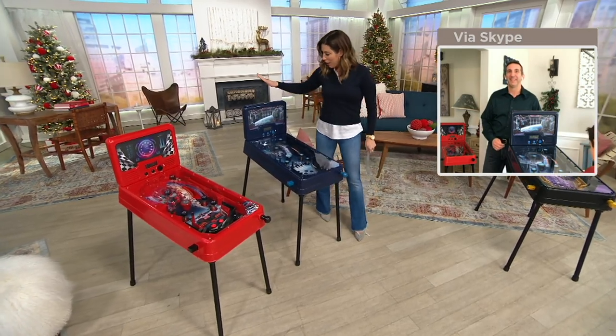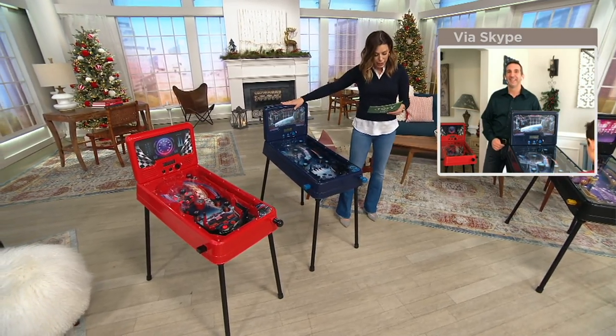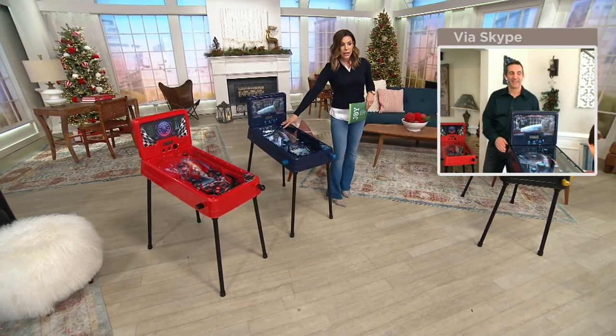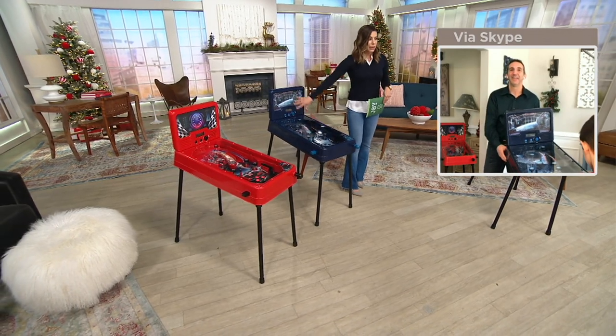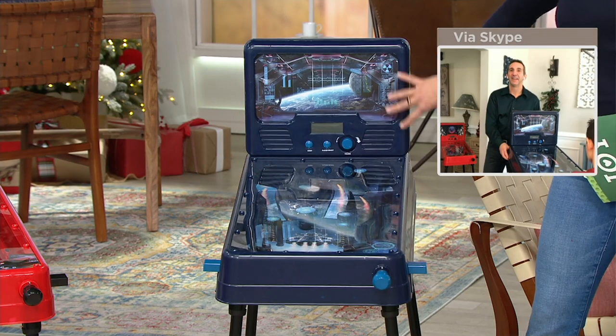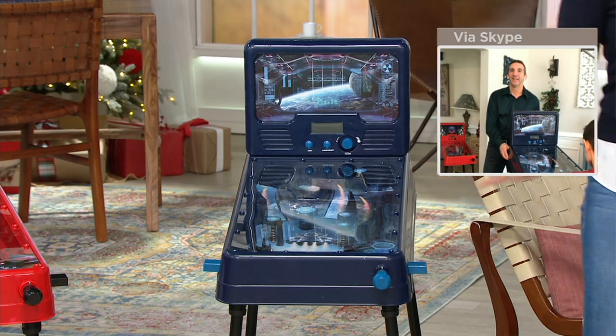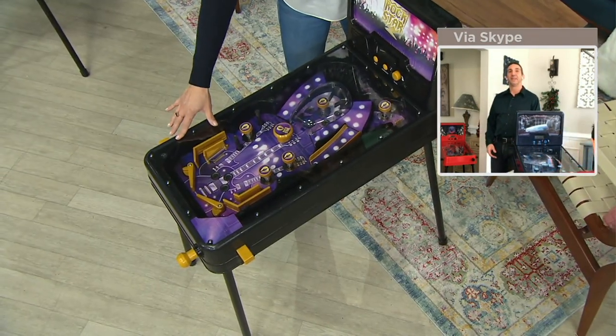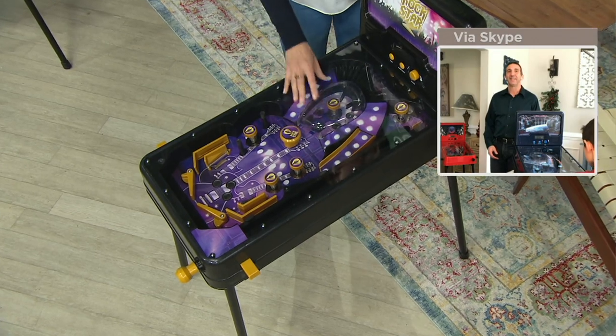This one is called Space — maybe we can get a close-up so you can see the actual design. It's really pretty. You've got that space design, blue buttons, lighter blue, and a navy console. And then come over here — this one is the Rockstar. It has a black console, pops of gold and yellow, and also purple.